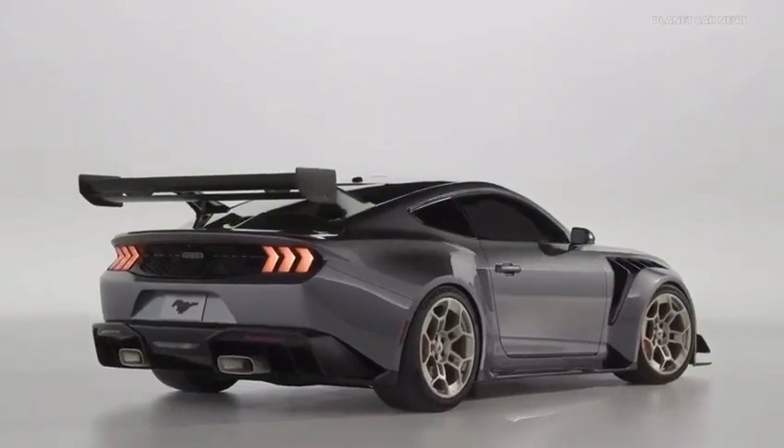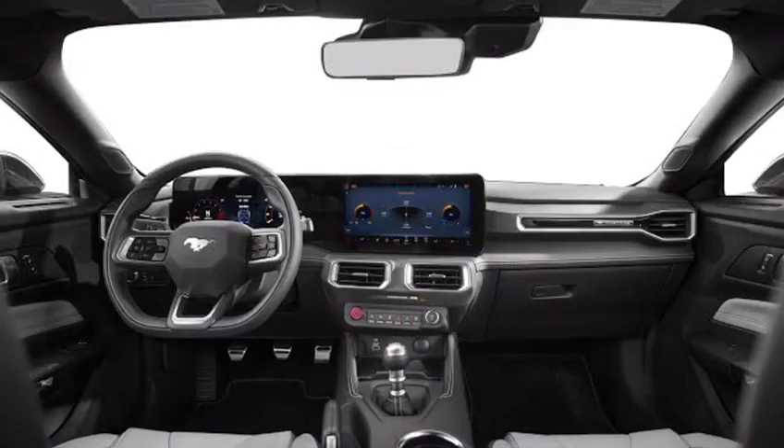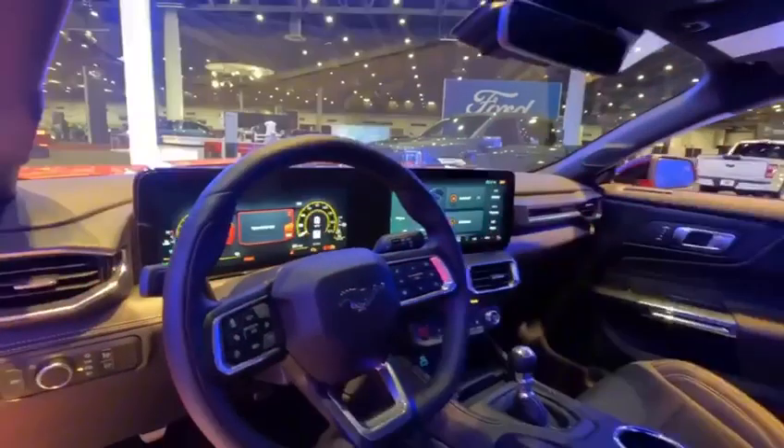The rear end features a new taillight design, and the quad exhaust tips add a touch of sportiness.